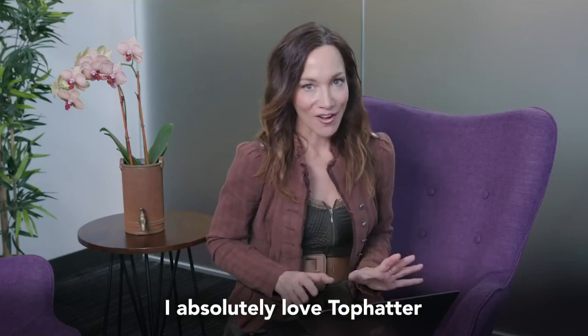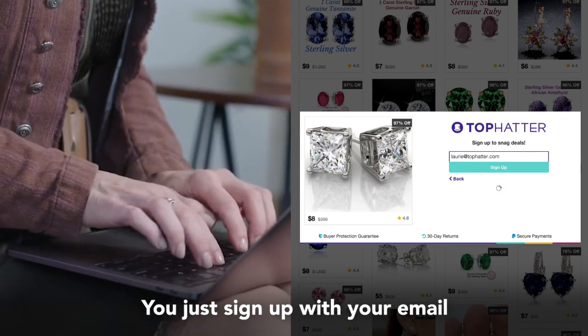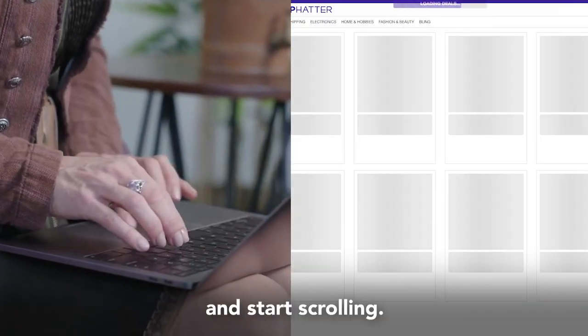I absolutely love Tophatter and what's great is it's so easy to use. You just sign up with your email and start scrolling.